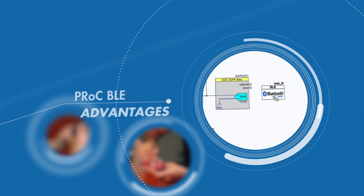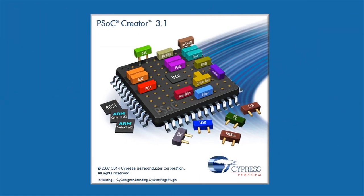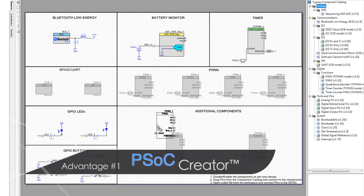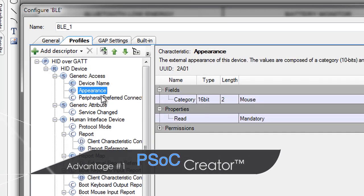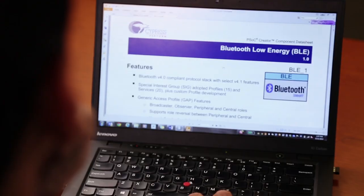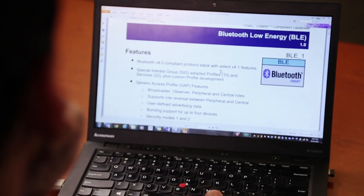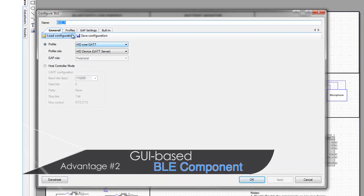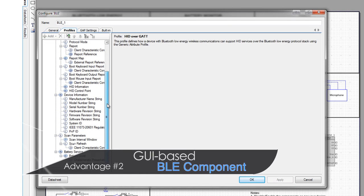As the industry's user-friendly Bluetooth low energy solution, P-Rock BLE offers multiple advantages. Included with P-Rock BLE is PSOC Creator, a fully integrated design environment that performs as a single tool to configure, develop, program, and test Bluetooth low energy applications. The tool features a GUI-based BLE component that simplifies the protocol stack configuration.